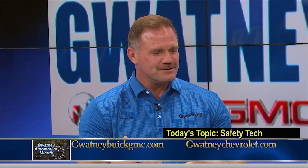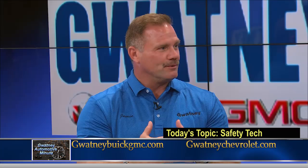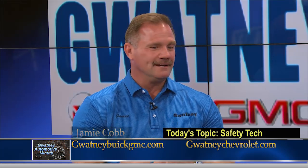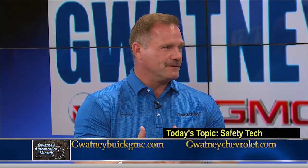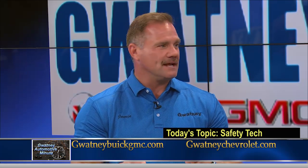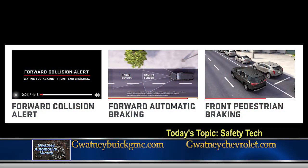There are sensors in the front bumper of the vehicle, also in the backside of the rearview mirror, that let you know when you're approaching a vehicle too quickly. You can set the distance to alert you as you get closer to the vehicle. And a lot of the vehicles nowadays even have the ability to apply the brakes so you can avoid a collision.